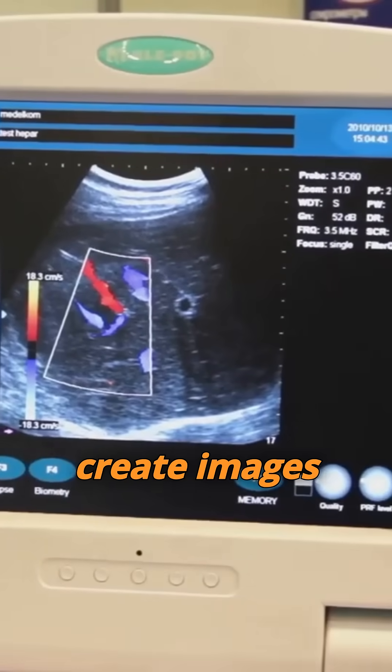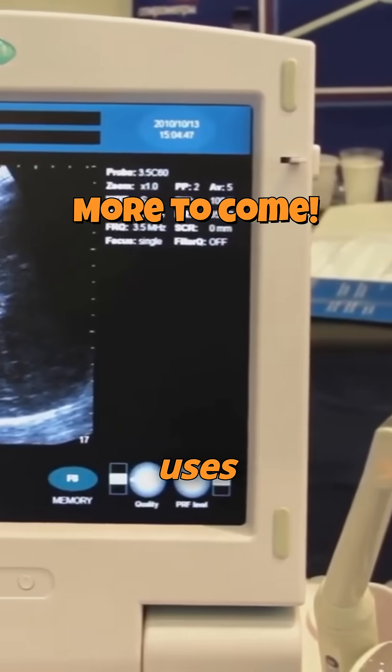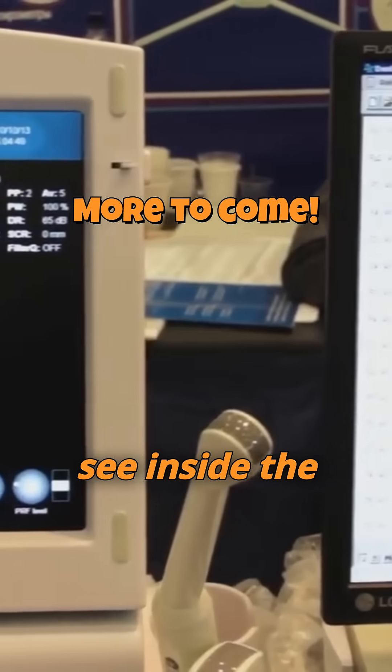By studying seismic waves, scientists can create images of the planet's interior, much like a doctor uses ultrasound to see inside the human body.